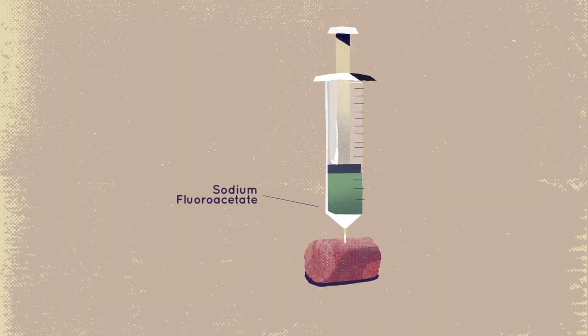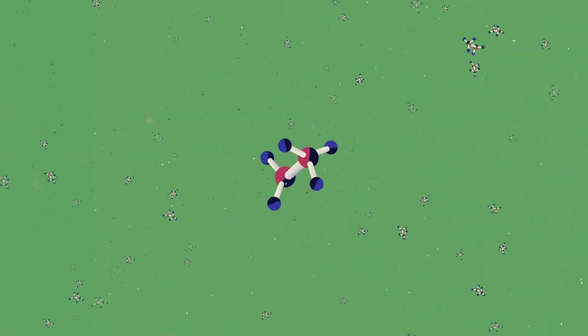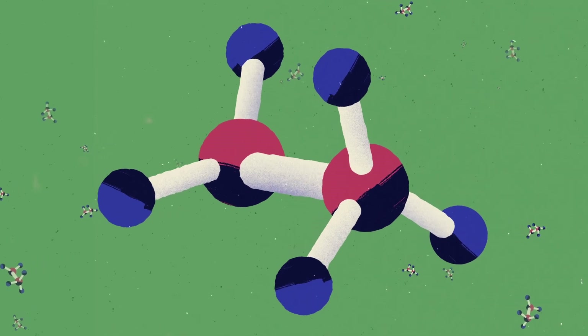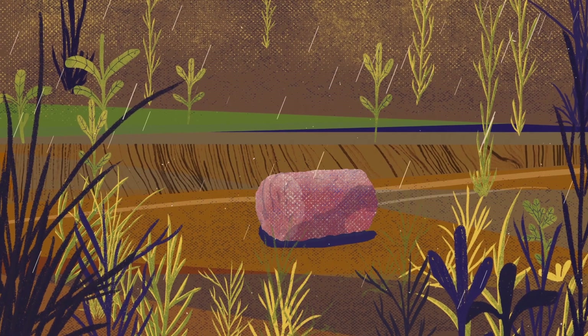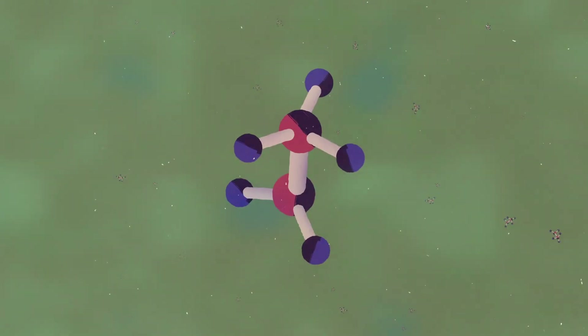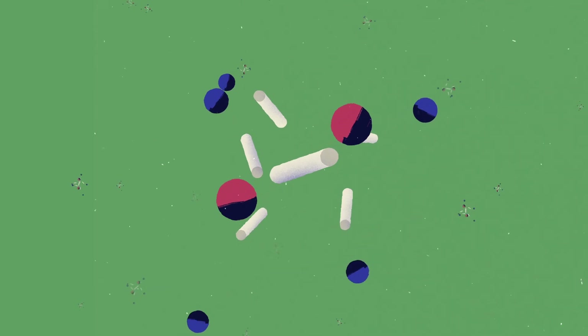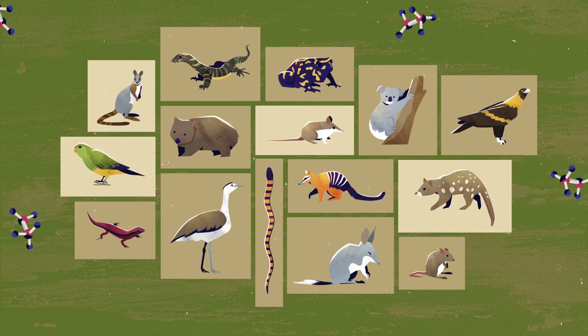Sodium fluoroacetate is the active ingredient in 1080 baits. It is a naturally occurring toxin found in more than 30 species of native Australian plants. 1080 is safe in the environment as it dilutes into harmless compounds in water and gets eaten by the bacteria in soil. Many of Australia's native wildlife have a natural tolerance to sodium fluoroacetate, unlike introduced predators.